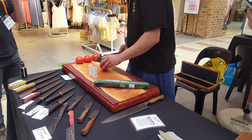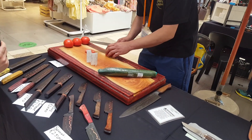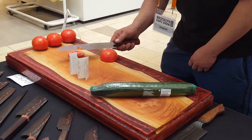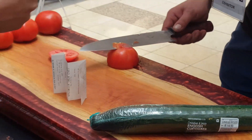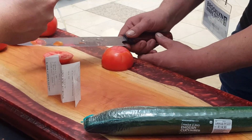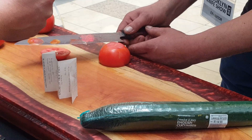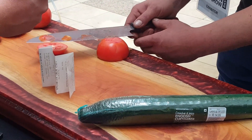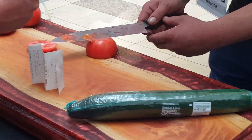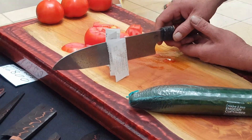Niku, have at it. Look at those thin slices coming off. There's the paper slicing. That is effortless.